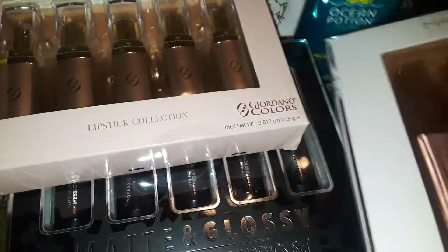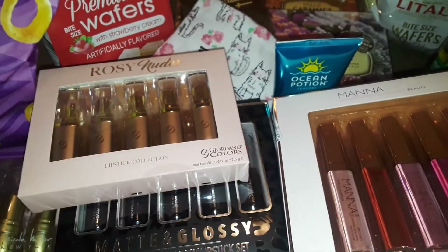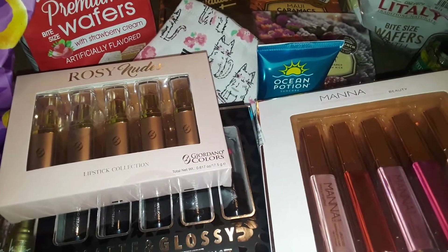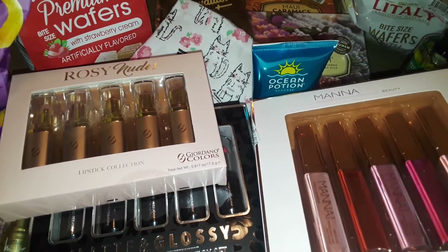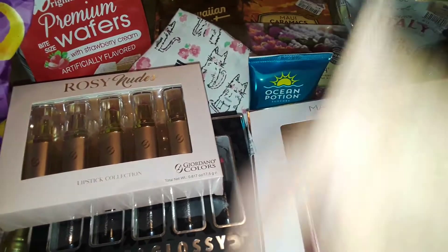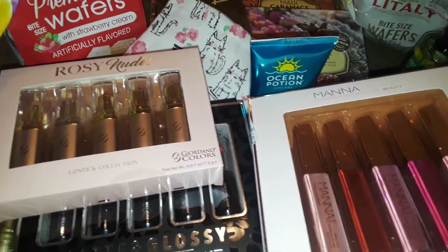Anyway, thanks for watching this Ross haul. Stay tuned for more videos — I'll be doing more soon. Stay safe out there guys, I will talk to you later. Give me a thumbs up if you like my video, subscribe if you haven't, and leave me a comment down below. Bye!